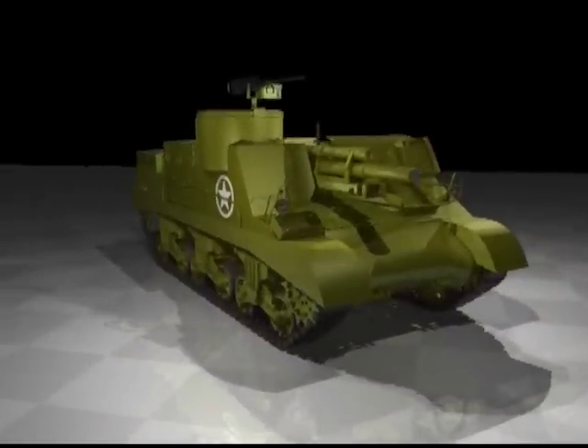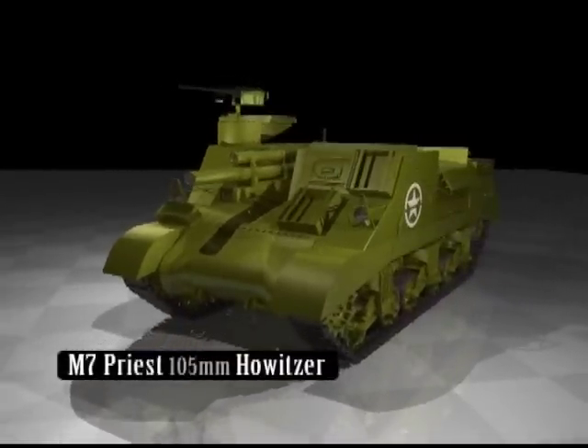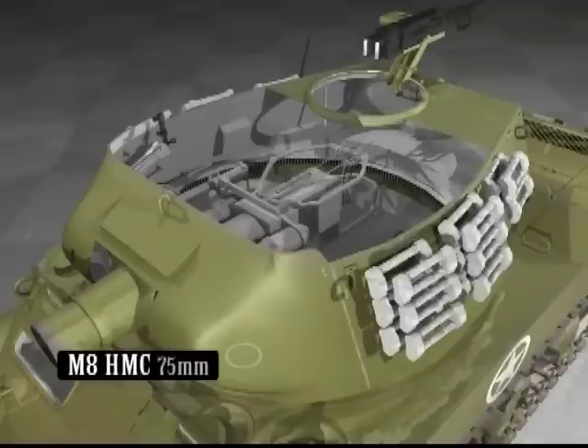The Americans followed suit with models like the M7 Priest 105mm howitzer, employed by the British during the war. There was also the M8 HMC 75mm mobile artillery, based on the Stuart light tank.